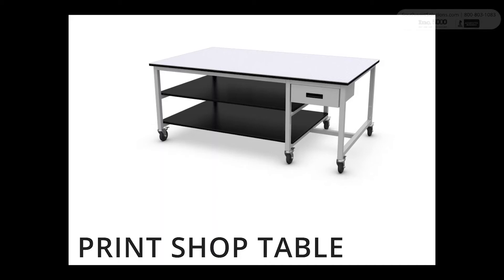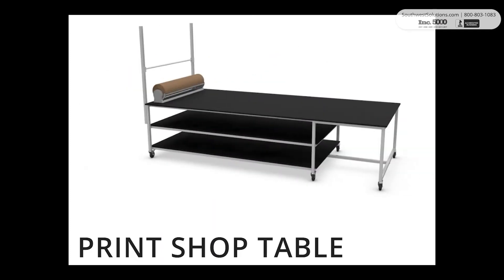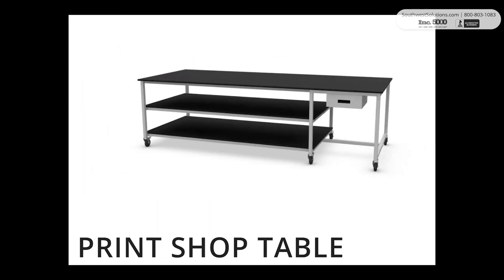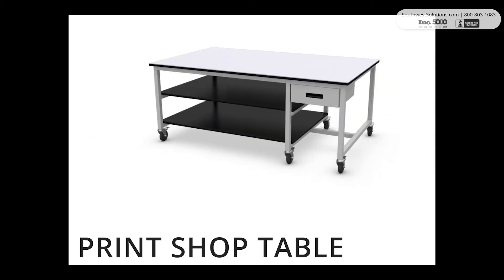Print shop tables in any size — these large layout graphic arts production tables are really oversized stations, fully welded or built with a bolt-together frame to accommodate doorway, hallway, or elevator constraints. This allows you to maximize production for your material storage capacity with the addition of optional under-deck storage shelves.